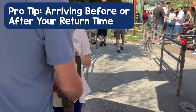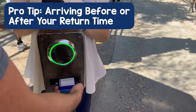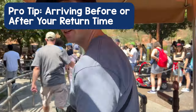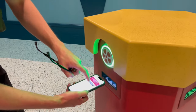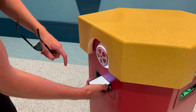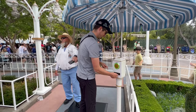Pro tip: you can arrive five minutes before your listed arrival time and scan in — your scan will work as normal. You can also arrive up to about 15 minutes beyond your return window and it will still work normally. If you're more than 15 minutes late, the scanner won't turn green and a cast member will have to pull up your reservation, handling late arrivals on a case-by-case basis.